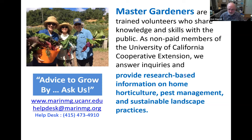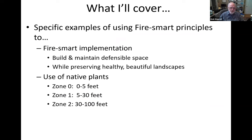Our help desk is now working again, and you can get answers to your questions pretty quickly. I'm going to focus mainly on specific examples of fire-smart implementation and the use of native plants to help reduce wildfire threat risk and maintain ecosystem health in a fire-smart landscape.